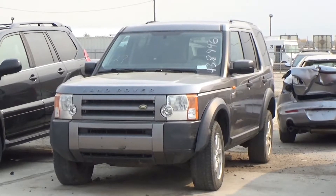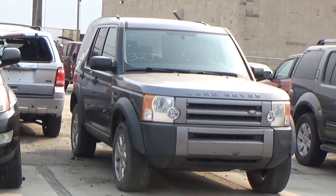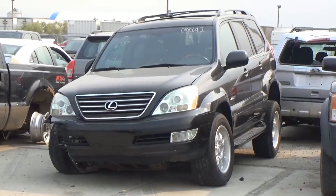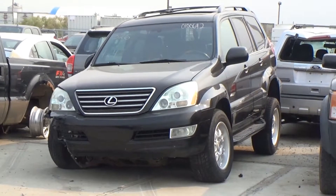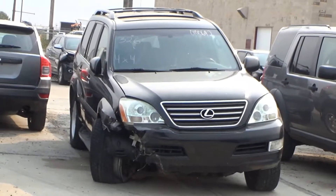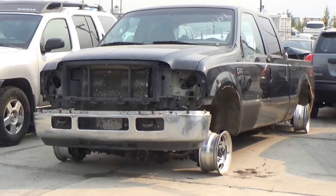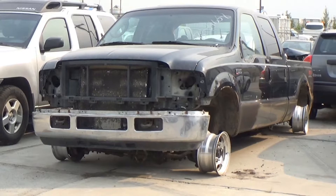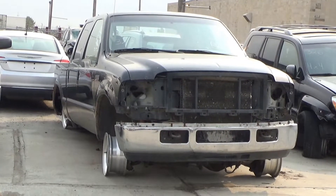Lot number 327 is the 07 Land Rover LR3 SE, V6 AOD all-wheel drive, loaded, power leather heated seat, 50K. Lot number 326 is the 06 Lexus GX 470, V8 AOD 4x4, loaded, power leather heated memory seat, entertainment, navigation, backup camera. Lot number 325 is the 04 Ford F-350 Lariat crew cab short box, V8 AOD 4x4, loaded, power leather heated seat.